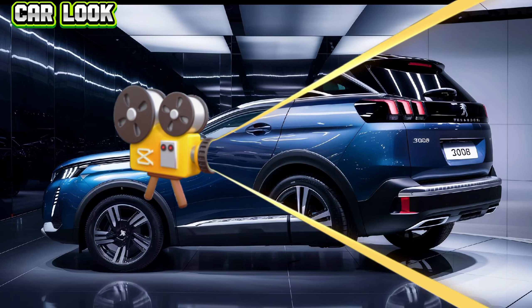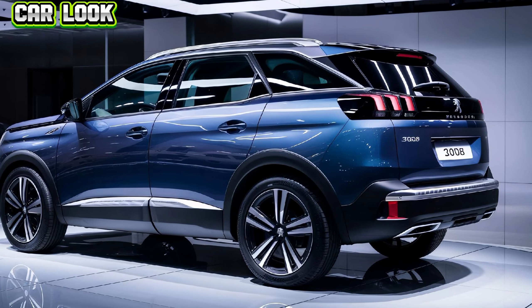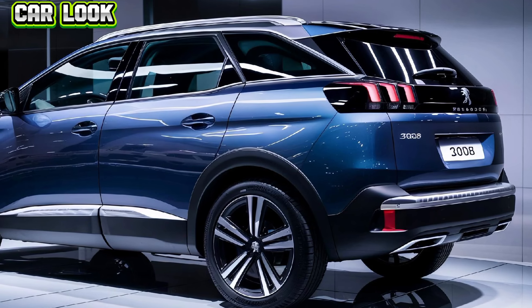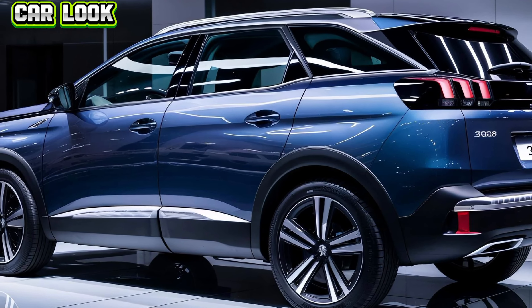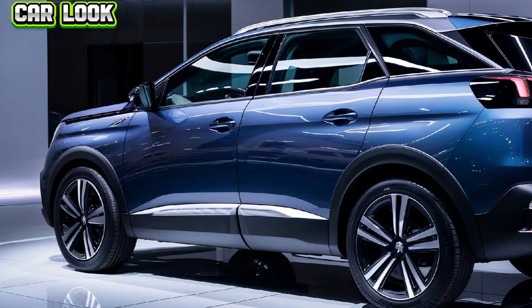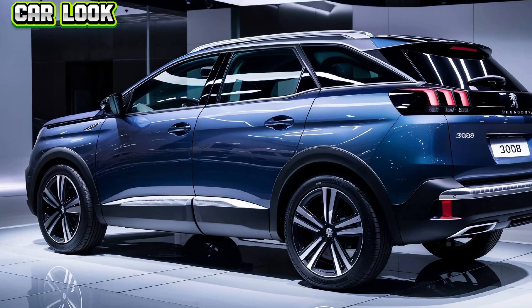Another highlight of the 3008 is its versatile and spacious interior. The rear seats can be easily folded down to expand the cargo area, making it perfect for carrying large items or going on a weekend getaway. Whether you're driving with family or friends, everyone will appreciate the generous legroom and the panoramic sunroof that floods the cabin with natural light.